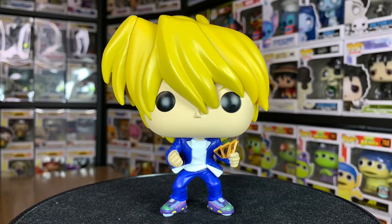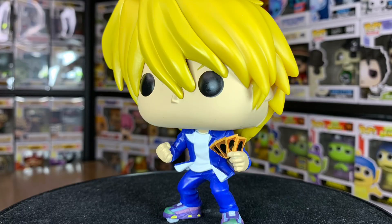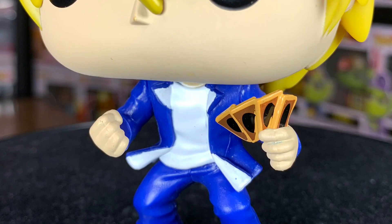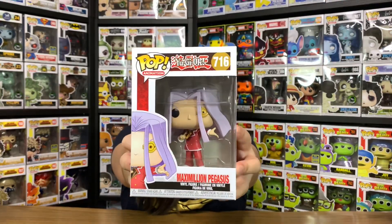Let's go through the details on this Funko Pop version of Joey, starting from the top. He's got blonde hair with some hair sticking out at the top. Going down, there's not much detail on him compared to Yugi earlier, but this is how he looks in the anime — he's wearing a plain blue top and pants with a white shirt underneath. On his left hand he's also holding a couple of cards, and his pose looks like he's in a battle.